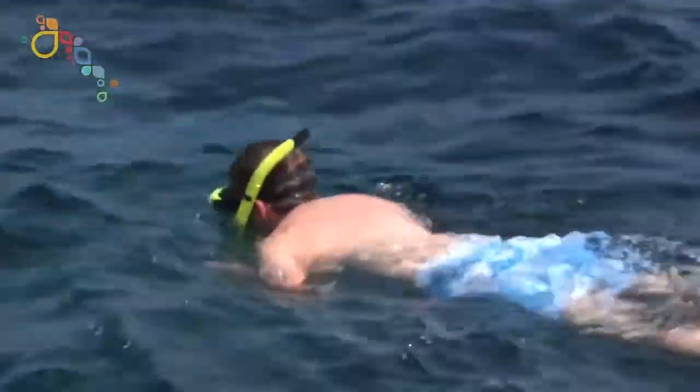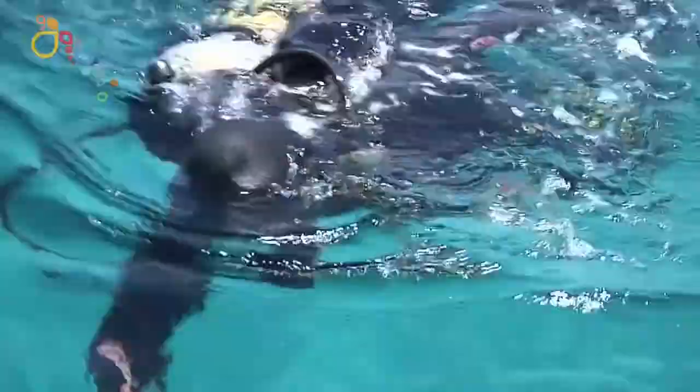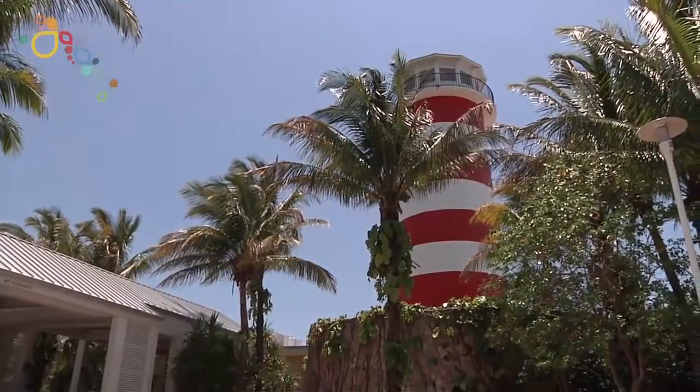For you birders, snorkelers, scuba divers — Grand Bahama truly has it all. You're gonna love it!